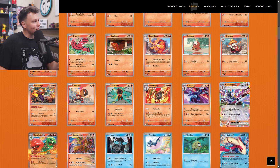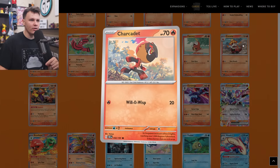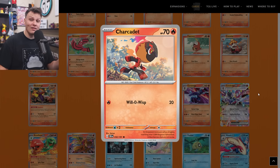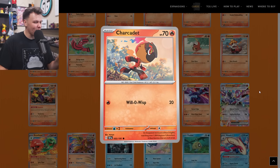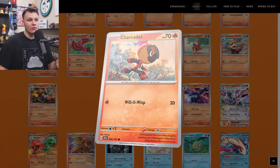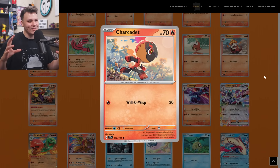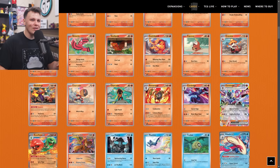The Ceruledge EX did make it onto my buy list. First, let's talk about the Charcadet — I only added the 70 HP Charcadet to my buy list. It's a little different than the other Charcadets; there are like four or five that have been printed. This one I think is by far the best — it's got 70 HP so you can Buddy Poffin for it, has one or three retreat cost, and its attack Wisp for one Fire energy does 20 damage. I think it's the most efficient Charcadet in the format, so that made its way to my buy list as a four-of.